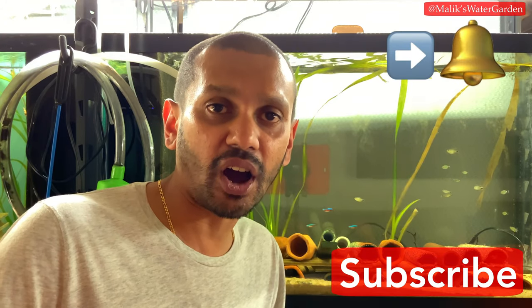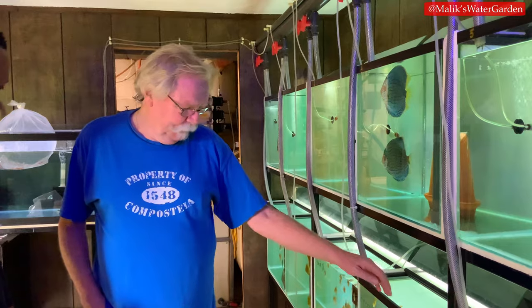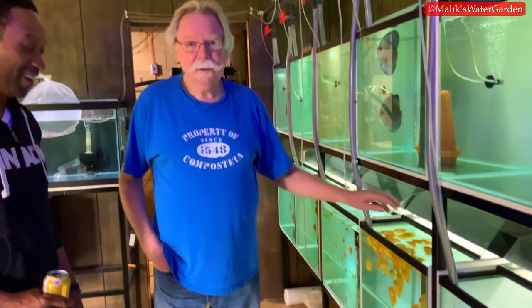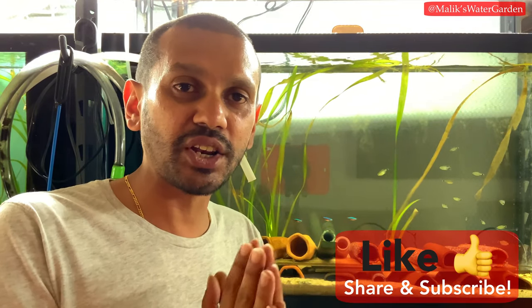I learned some valuable information which I am going to be applying moving forward in 2020. If you haven't subscribed, subscribe down below, hit that notification icon, and stay tuned for part two of this video where Jan the Discus Man is going to show us all of his discus tanks — plate-sized discus, breeding pairs, water parameters, temperature, pH, TDS, filtration system, water systems, and his special food that he makes for his discus. There's a lot of valuable information coming up, so stay tuned.